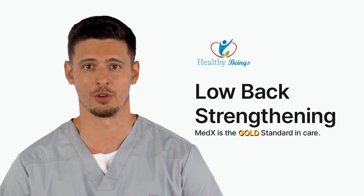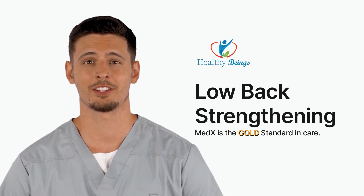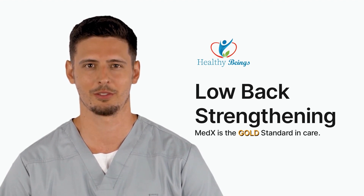We have a solution that improves lower back strength for people suffering from lower back weakness. If that describes you, then we may have a solution for you. I would like to introduce you to the world of spinal strengthening specifically for the lower back, utilizing Med-X spinal technology.